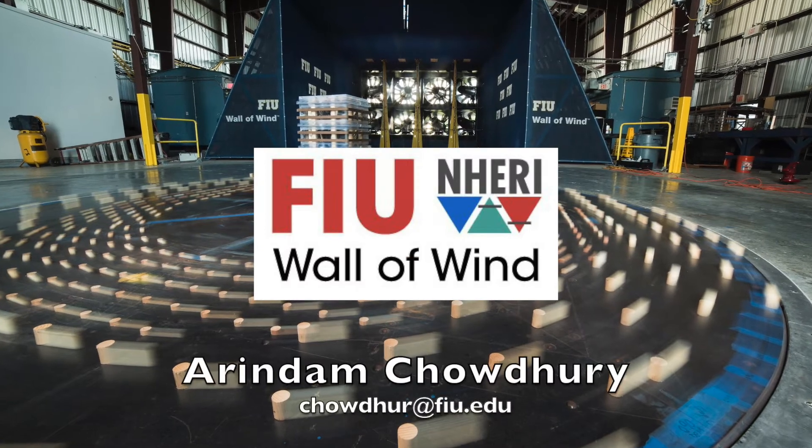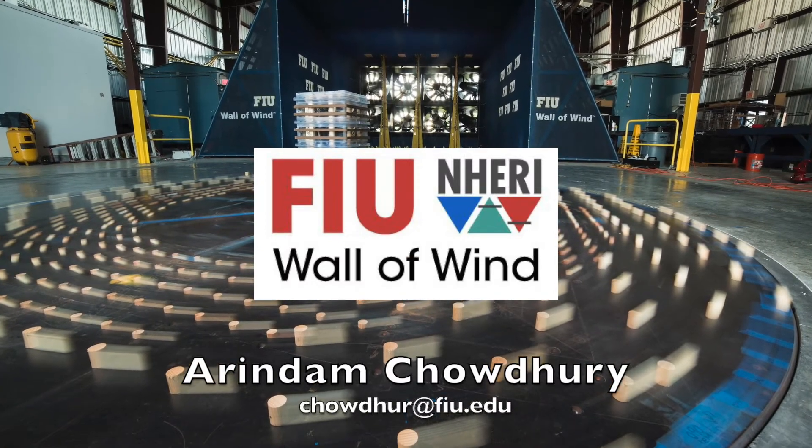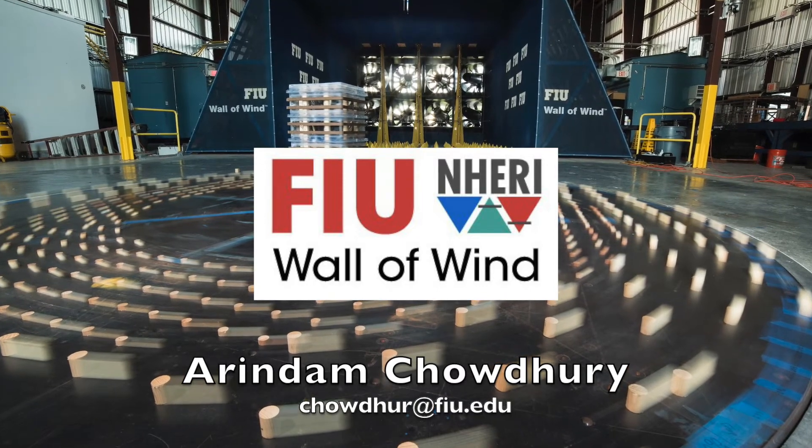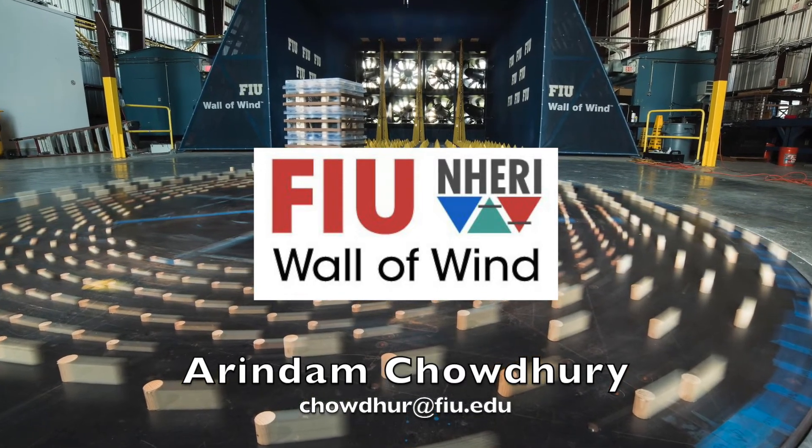If you are interested in learning more about the resources at the NERI-FIU Wall of Wind Experimental Facility and how they can support your research, contact Arendam Chowdhury.